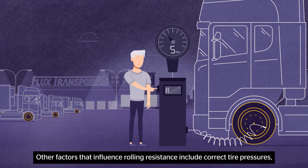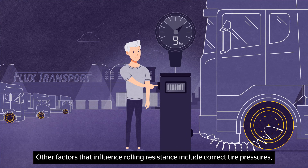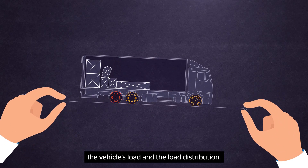Other factors that influence rolling resistance include correct tire pressures, the vehicle's load, and the load distribution.